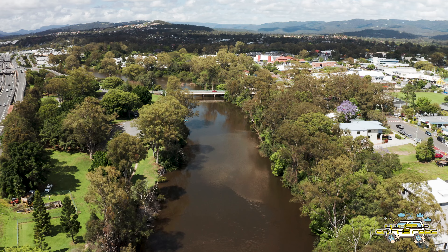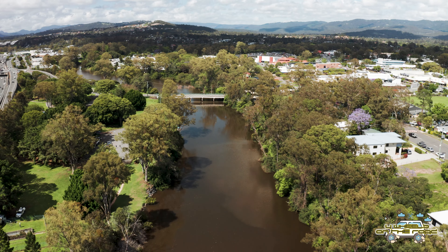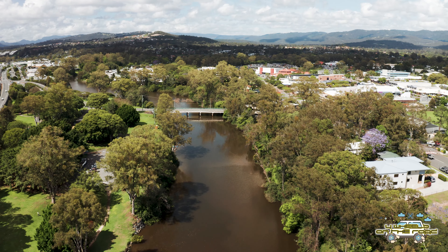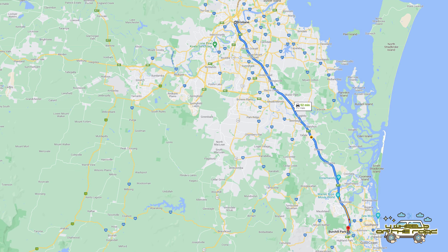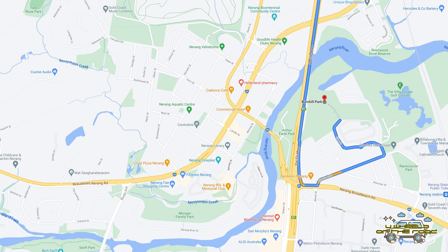The Nerang boat ramp is just about 50 minutes south of Brisbane on the Nerang Broad Beach Road exit of the Pacific Motorway. Access to all three of the parks here on site — Burchill Park, Arthur Eagle Park, and Birmingham Park — is really simple, and it's under a minute to all of the parks from the Nerang Broad Beach Road exit on the Pacific Motorway.